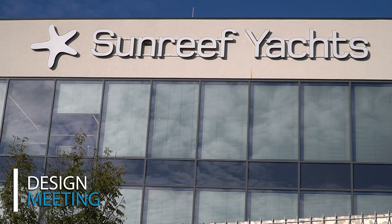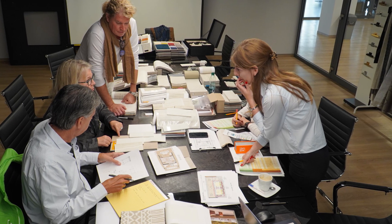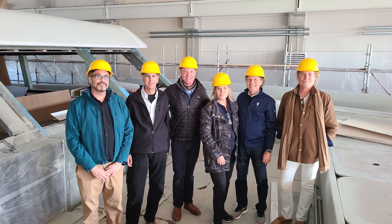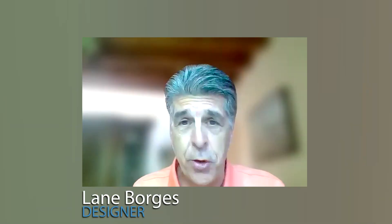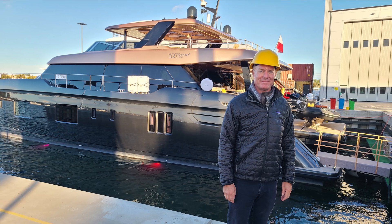I want us to start first with the design meeting, which is a substantial kickoff for the project. It normally does involve three days at the shipyard. We have an opportunity to usually tour some boats that are in progress and some boats that are maybe near completion. In some cases, owners will see things that they may or may not choose to incorporate, but it's a good opportunity for people to be exposed to other alternatives and options that are out there.